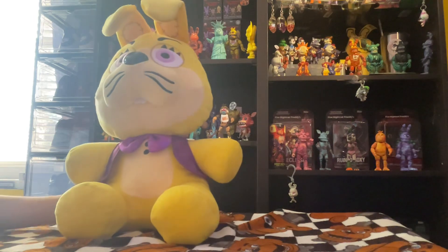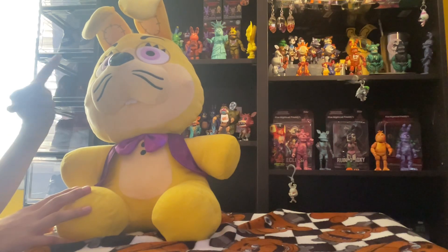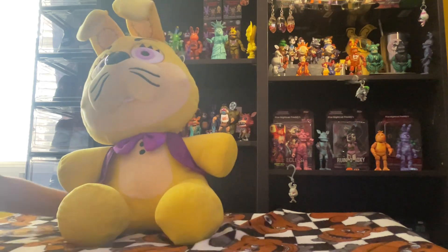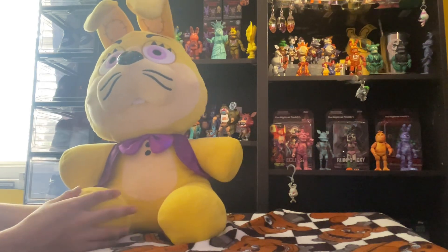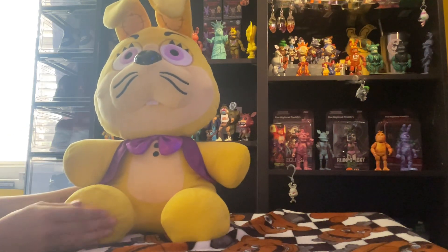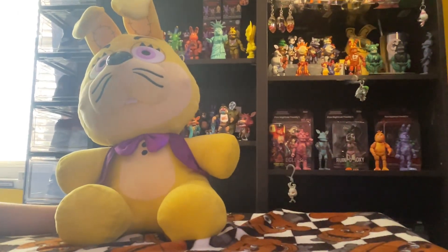I think that's mostly all I have to review about him, so good luck to anyone trying to get him — I definitely recommend him. If you want to know the price, it's about $41 here in the U.S. I got him at my local GameStop in Florida. I hope you all have fun if you have him, and good luck finding him. Have a great FNAF day — bye guys, see you in the next review!